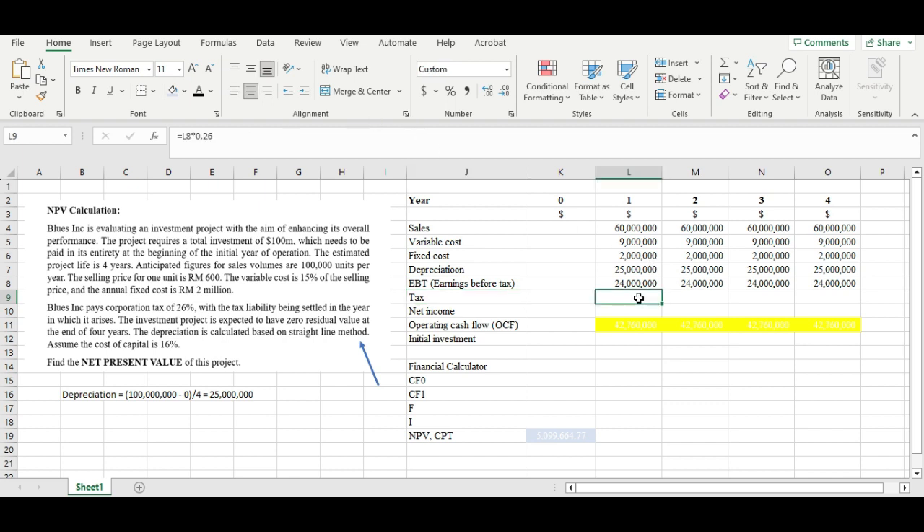Next, we calculate the tax. The company pays tax at 26%, which is applied to our EBT. So 26% of 24 million gives us 6,240,000 in tax. Since EBT is the same from year one to year four, the tax will also be the same each year. Net income is then EBT minus tax, which gives us 17,760,000.